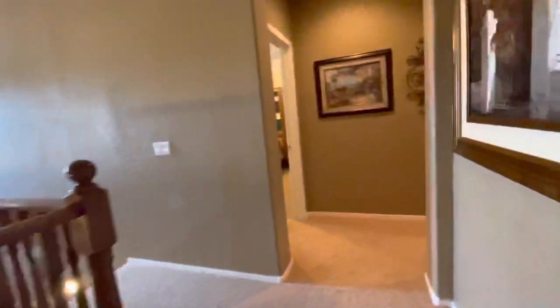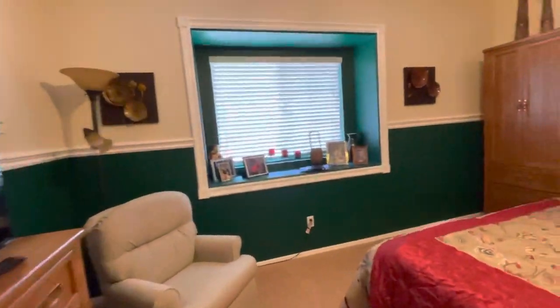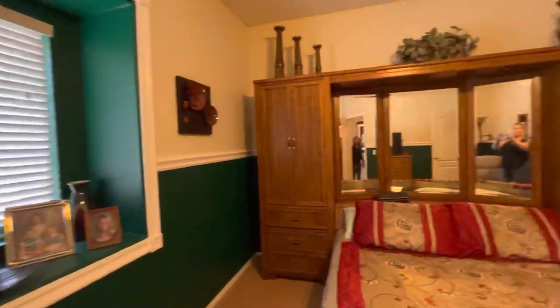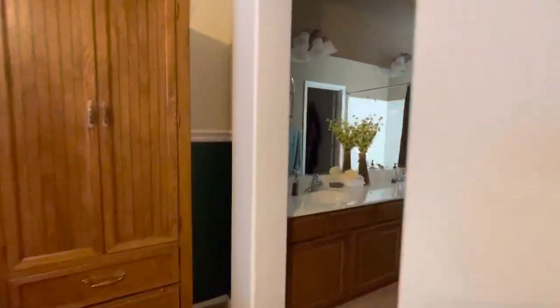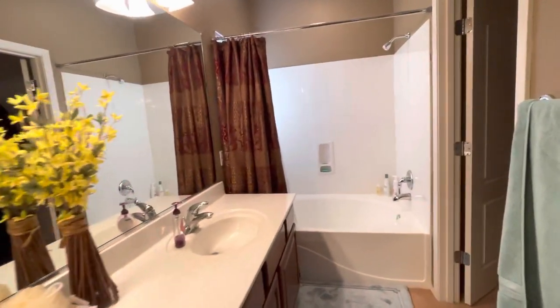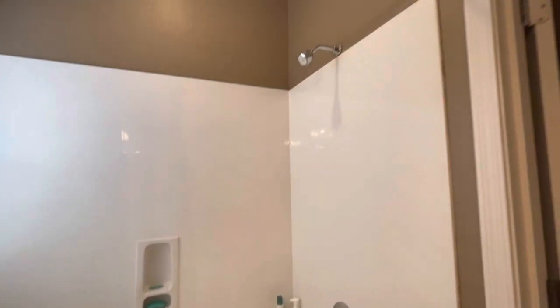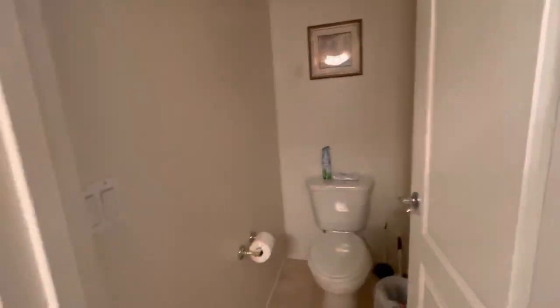Bedroom number three upstairs is again really good size; you could turn this into a little seating area - it has a queen size bed. This room has its own bathroom - it's like a secondary master en suite. It would be great for your son; it's got a big garden tub, like what you'd normally see in a master bathroom, and it's a tub-shower combo with a big walk-in closet and a separate commode room.